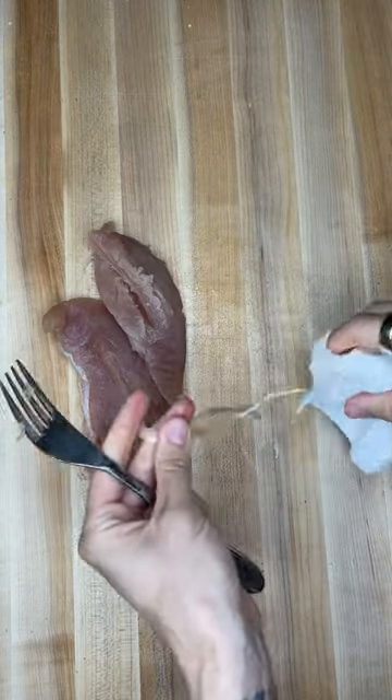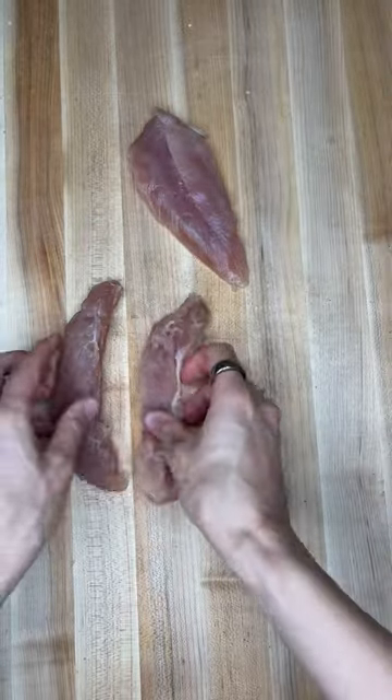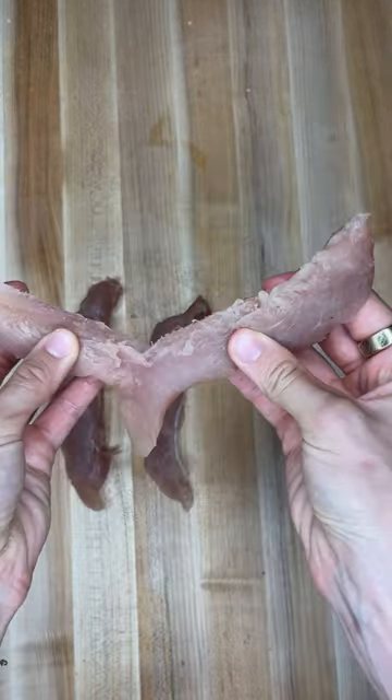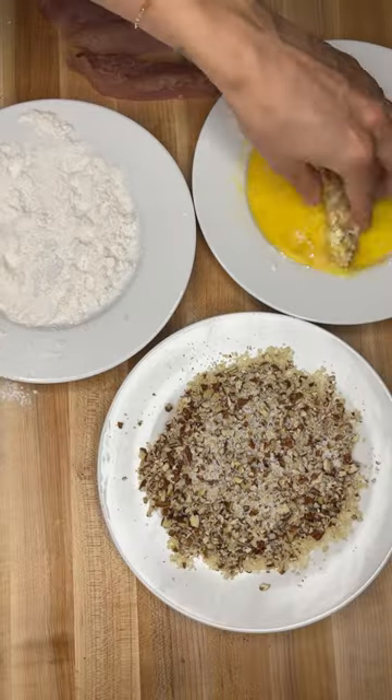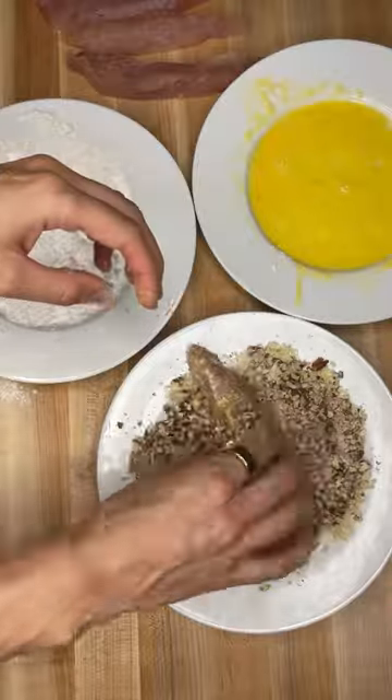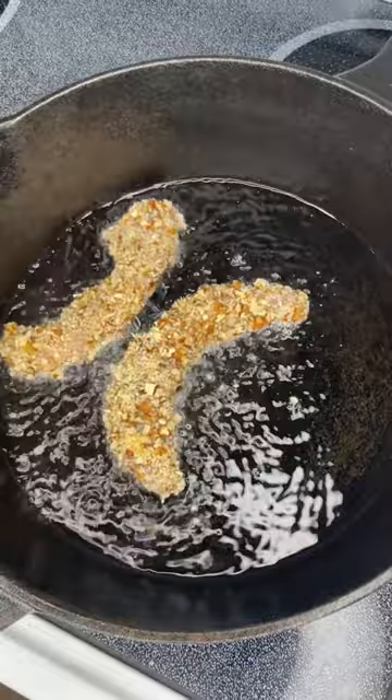I'm not gonna lie, I'm still a little messed up from this particular hunt. I did not have time to put in my hearing protection before I took my shot and my left ear has been ringing and painful for the last few months from this bird, which is not good.